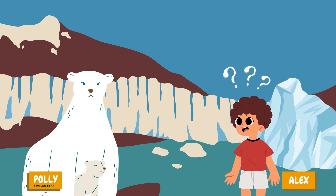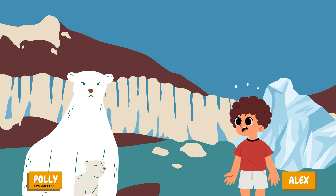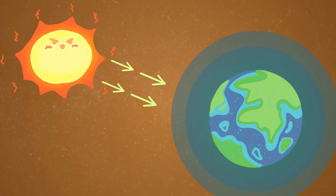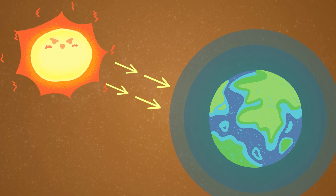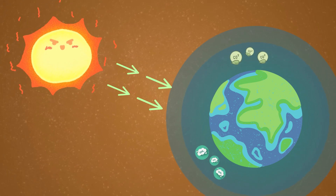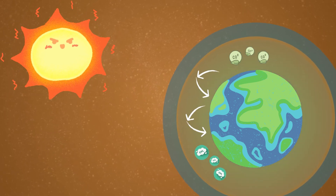Hi, Polly. I've been hearing a lot about the greenhouse effect lately — what is it? The greenhouse effect is like a blanket that keeps our planet warm. Certain gases in the atmosphere, such as carbon dioxide and methane, trap heat from the sun and prevent it from escaping back into space.